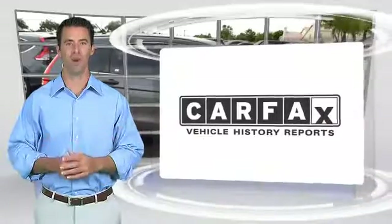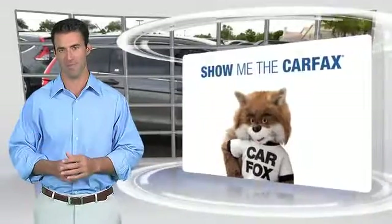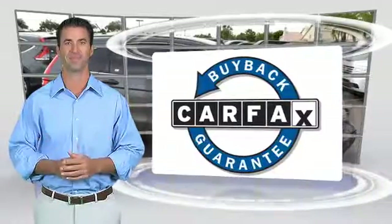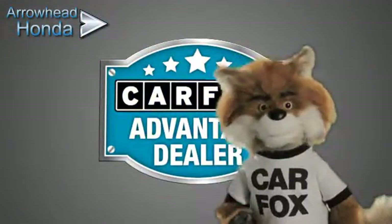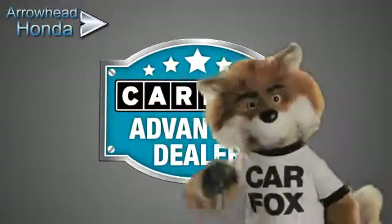Here's another high-quality vehicle with the CARFAX Vehicle History Report. Be sure to find a complimentary copy of this report online or contact the dealership. This vehicle qualifies for the CARFAX Buy-Back Guarantee. Just say show me the CARFAX at Arrowhead Honda, a CARFAX Advantage dealer.